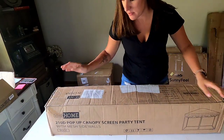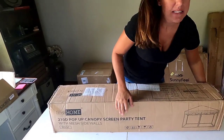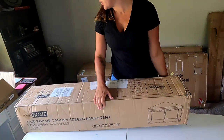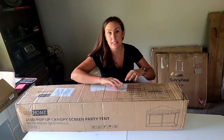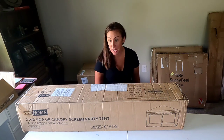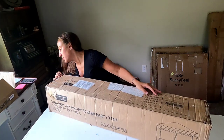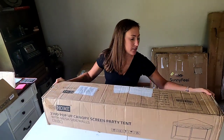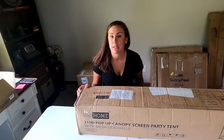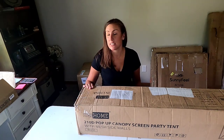Next one I can see from the outside is a canopy tent. Retail is about $160, so maybe I can get $100 out of it — that'll be nice. It says right on here: beige, 10 by 10 foot tent. That'll be a good one, easy to sell.